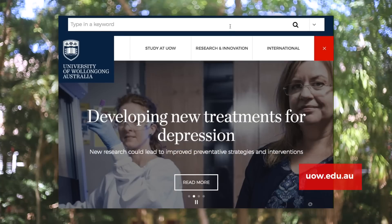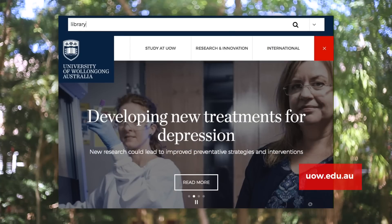You'll find a search bar at the top of every UOW web page. If you're not sure where to find something just type in a keyword here and you're bound to find an answer.